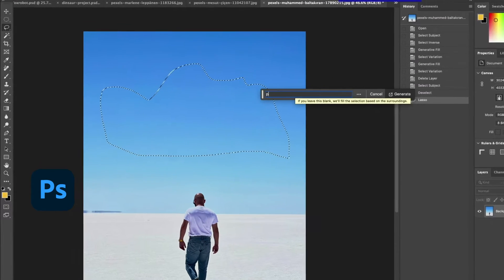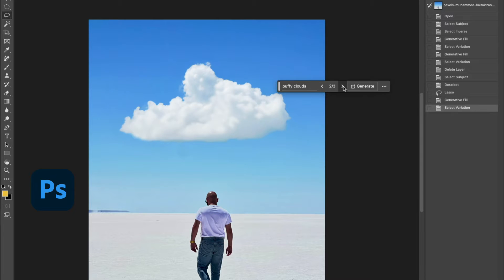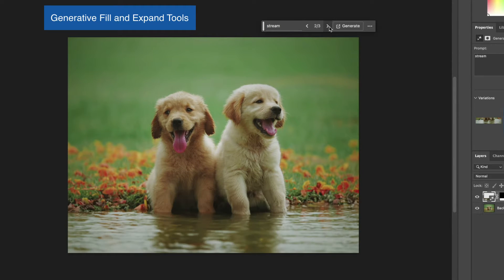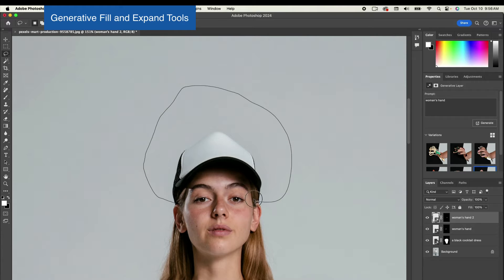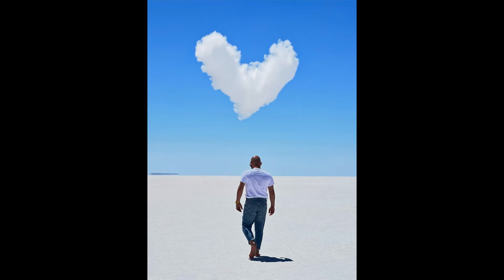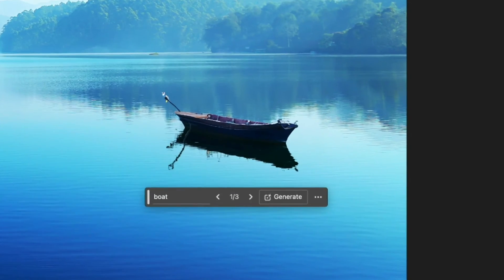In this class we'll talk about the new game-changing feature added to Adobe Photoshop's latest software version. We will get a handle on the basics of the generative fill tool and generative expand tools by doing basic projects together. We'll get a chance to change somebody's clothes and hairstyle within seconds, as well as creating a heart-shaped cloud. We'll understand how the tools work by writing effective prompts and creating the right selections and more.